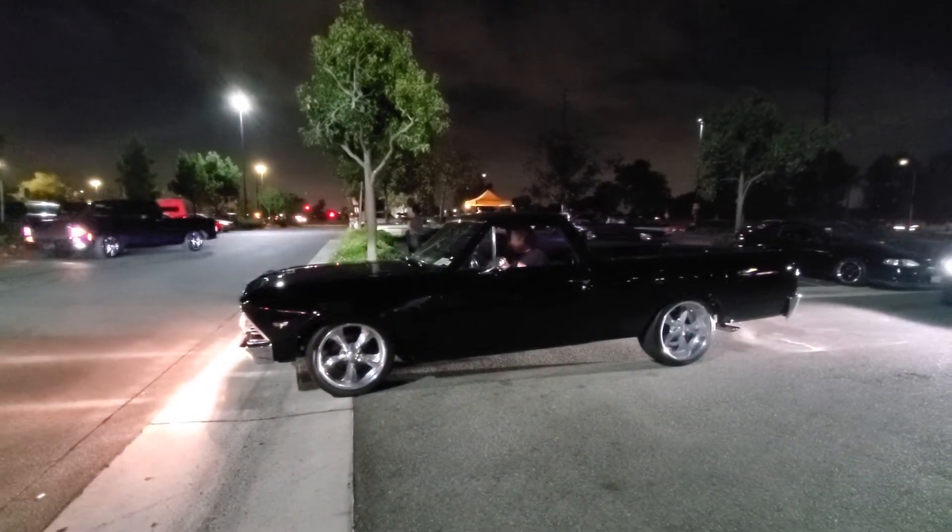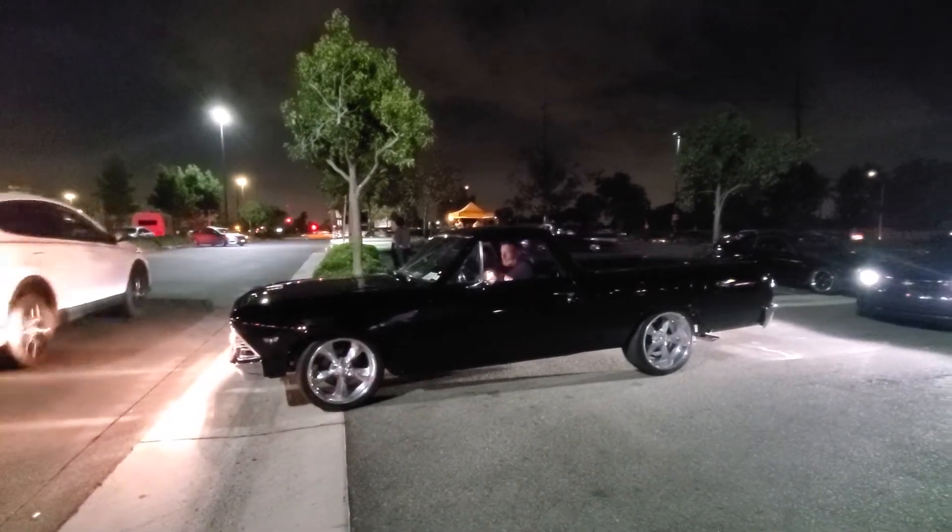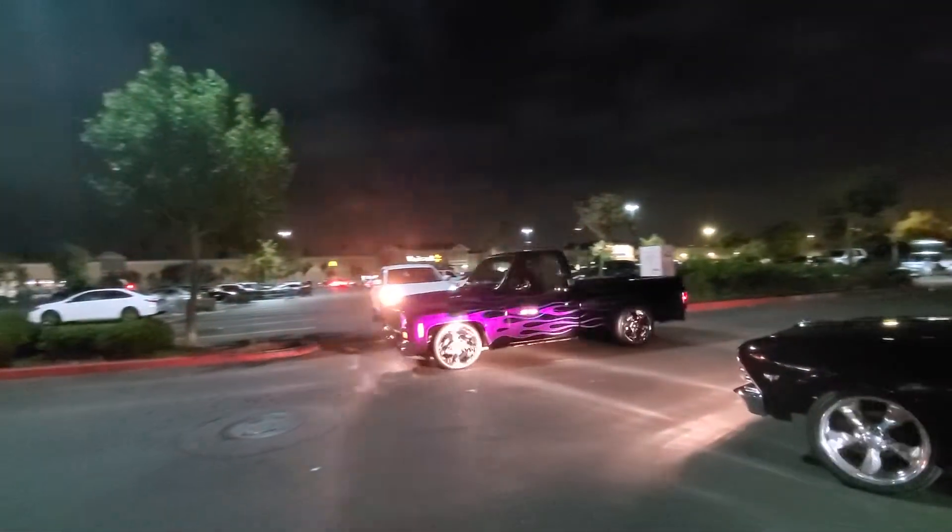Nice tone to it, huh? Look at the little condensation coming out the back end. We got that SC10 truck right there.